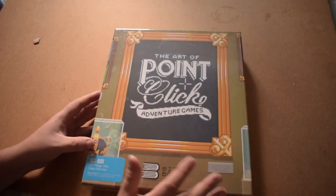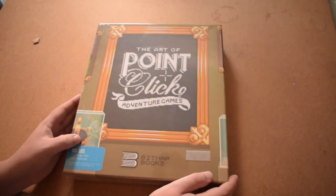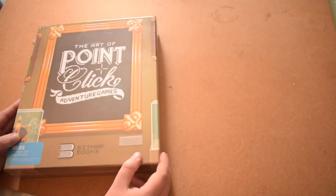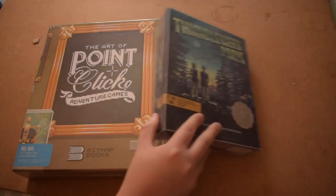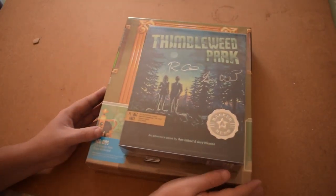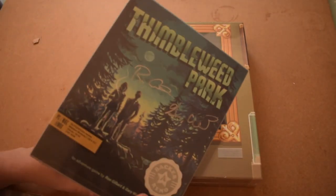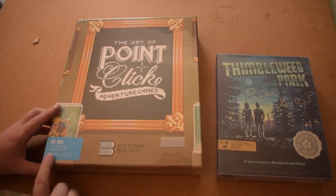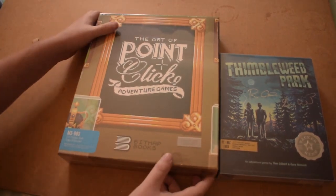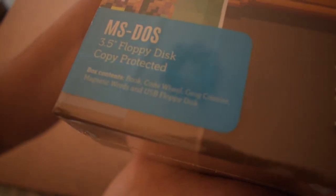The collector's edition is actually made to look like a big box PC game, so I'm going to get a big box PC game and compare the sizes before I start opening it. As you can see, the point-and-click box is quite a lot larger than the actual point-and-click game big box. Nevertheless, it's got a sticker down here — let's zoom in. MS-DOS, three and a half inch floppy disk, copy protected.